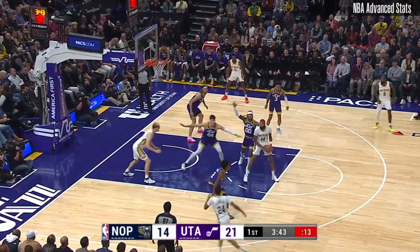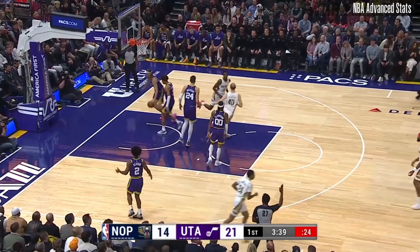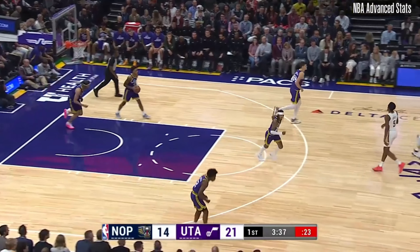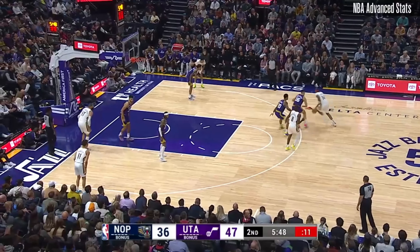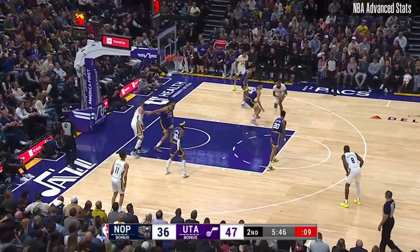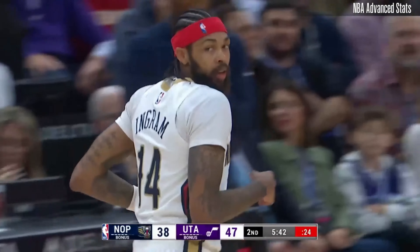Cody Zeller has checked in for the Pelicans. Keep an eye on Jordan Hawkins. Last six games for Keontae: 13.6 assists. He has seven and two as he drops a smooth bucket.